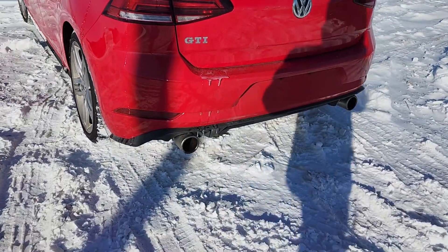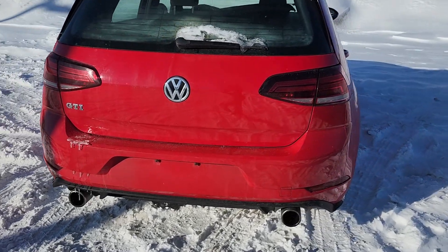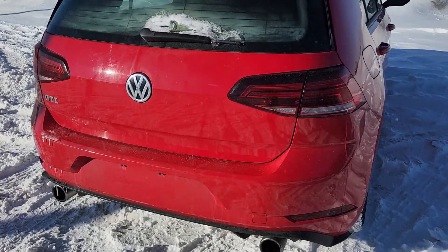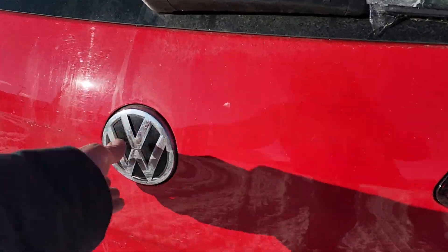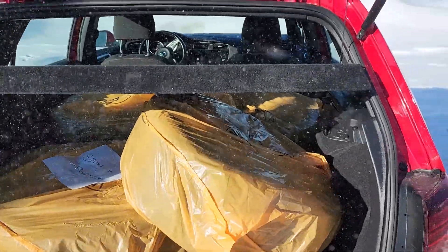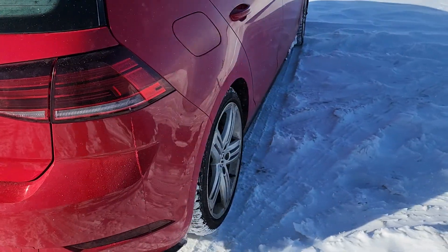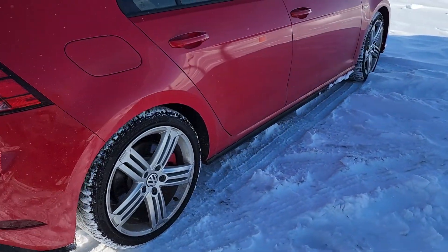We've got the dual exhaust pipe out the back. The rear tailgate opens up to lots of space, with the tires stored in there. Here's your tires. Here's the right side of the vehicle, which is in great shape as well.